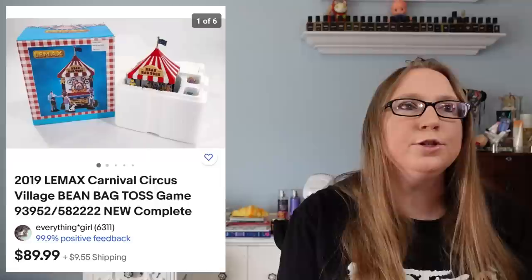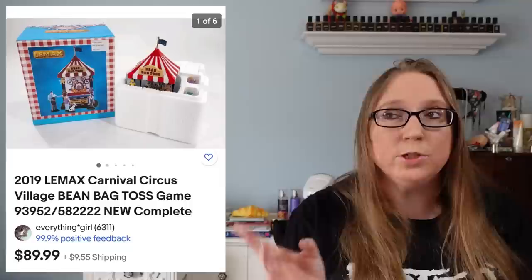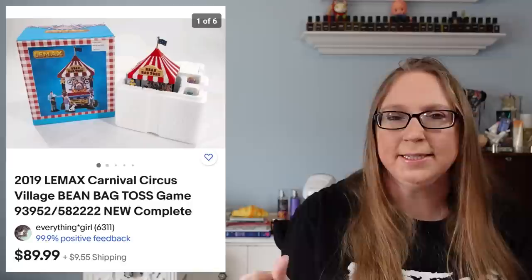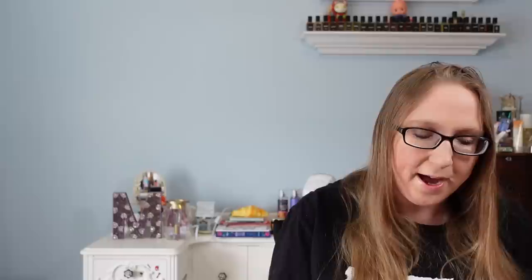Next item came from an auction. This was for a Lemax item called the Circus Beanbag Toss — a little figure that goes with a Lemax carnival or circus village set. That sold for $89.99. That day at the auction there was a lot of Lemax, some Spooky Town which is obviously worth money, but I feel like some of these other figures people weren't taking the time to look up. This one was actually a really good one and I got it at a good price because no one took the time to look it up.